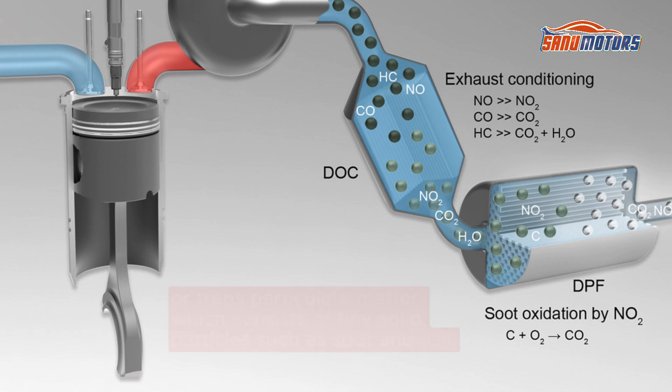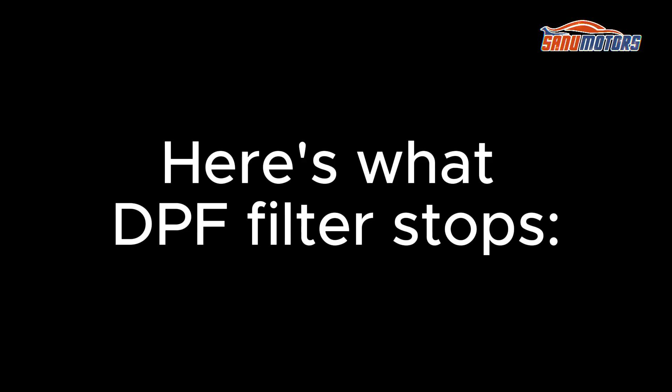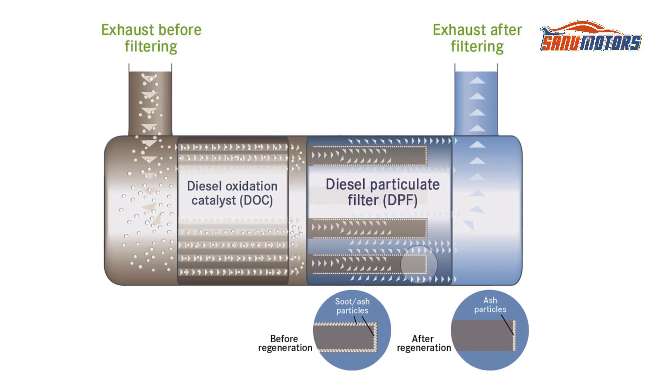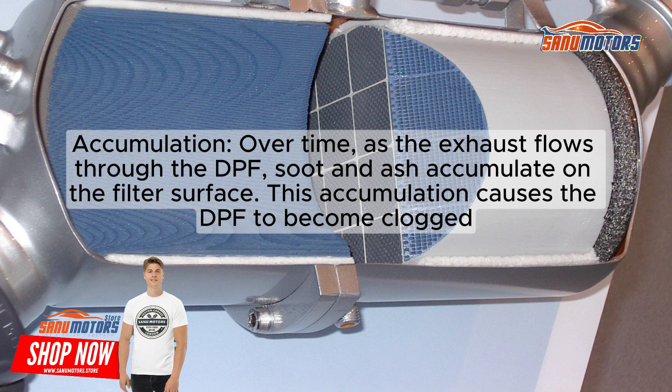A diesel particulate filter primarily stops or traps particulate matter, which consists of tiny solid particles such as soot and ash from the exhaust gases of a diesel engine. Diesel engines produce soot as a byproduct of combustion. These microscopic soot particles are suspended in the exhaust gas and can be harmful to both human health and the environment. The DPF's porous filter traps these soot particles, preventing them from being released into the atmosphere.